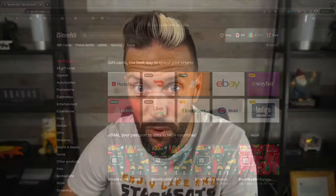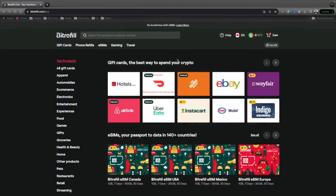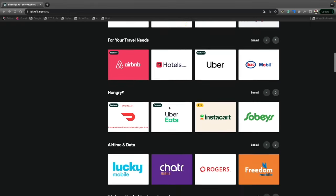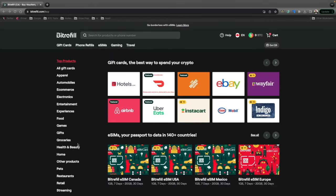I'm Ben with BTC Sessions and this is your Bullish Bit brought to you by bitrefill.com, your one-stop shop for living on a Bitcoin standard. Sign up and grab gift cards for e-sims, gaming, e-commerce, your travel needs, food, and much more — and you can buy them all with Bitcoin and Lightning. Sign up today and use code BTCSESSIONS10 for some special perks.